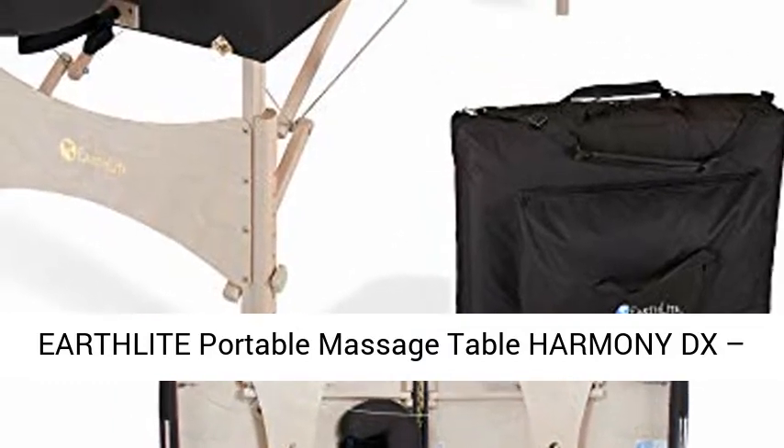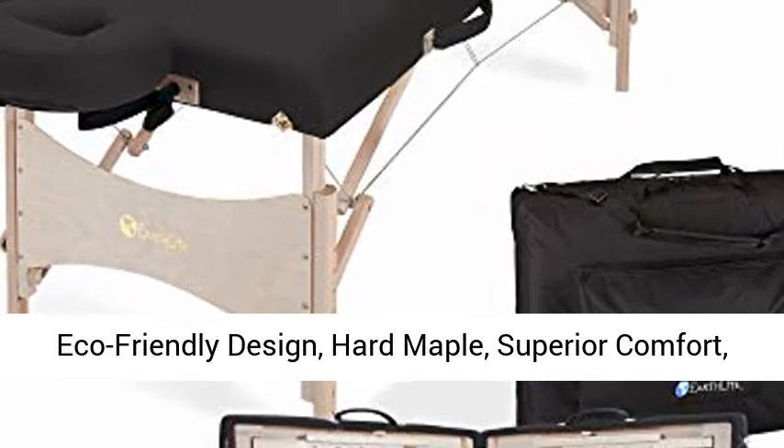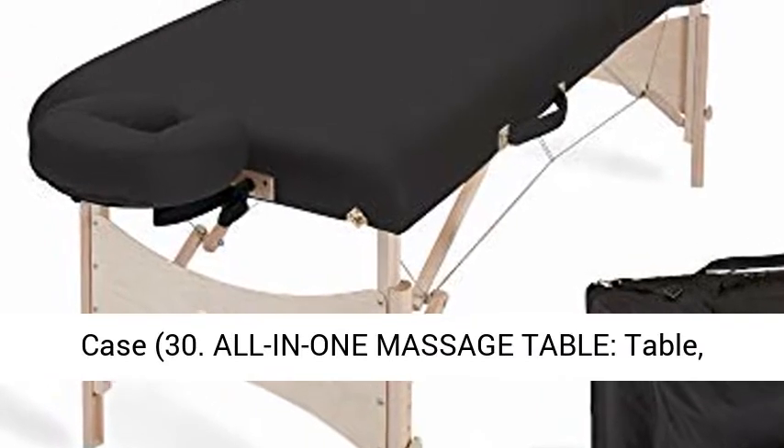Earthlight Portable Massage Table Harmony DX. Eco-Friendly Design, Hard Maple, Superior Comfort, Deluxe Adjustable Face Cradle, Heavy Duty Carry Case. 30-inch All-in-One Massage Table.